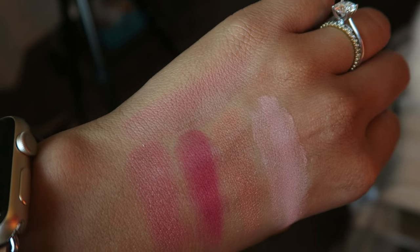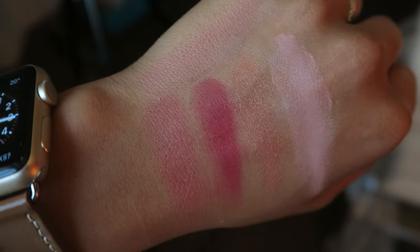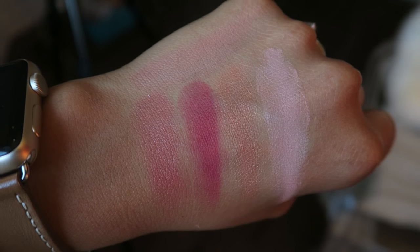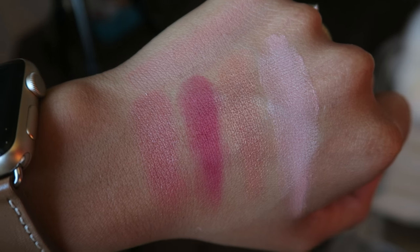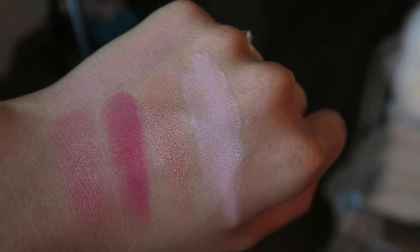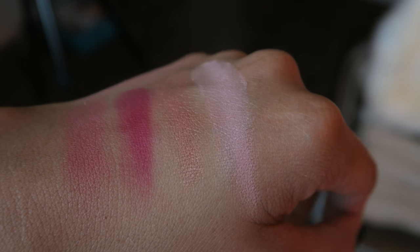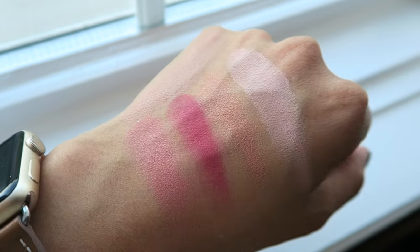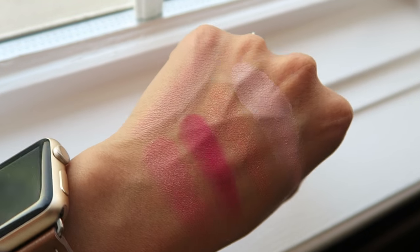This is one of those blushes where it looks kind of blah in the pan, but when you actually apply it, it looks really great. I've never quite understood swatches because it totally looks different on the hand than it does on the cheek, but here are the swatches. At the top we have Burberry Tangerine. The bottom four from left to right: Clinique Ginger Pop, Giorgio Armani number 509, NARS Luster, and Hourglass Mood Exposure. That is totally not what it looks like on the cheek — it looks so much more pink here, but on the cheek it looks a lot more neutral. Here's what they look like in a little different lighting by the window.